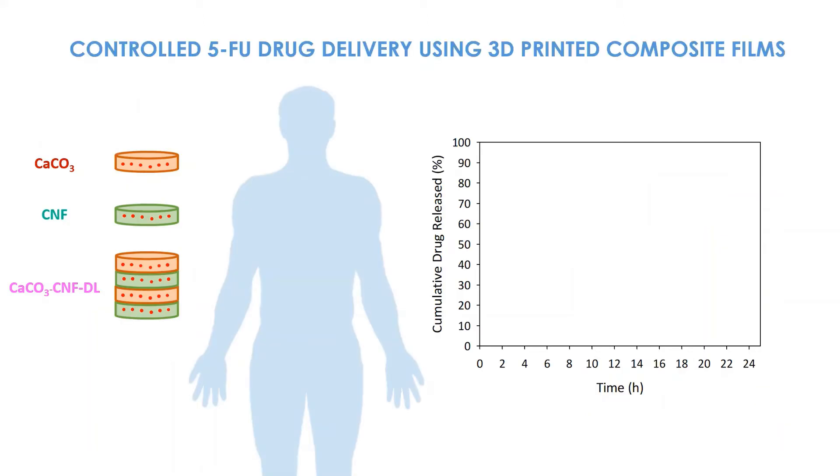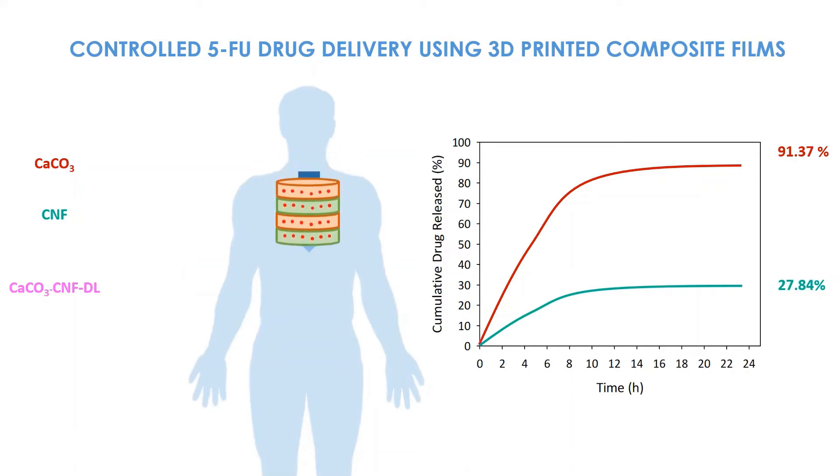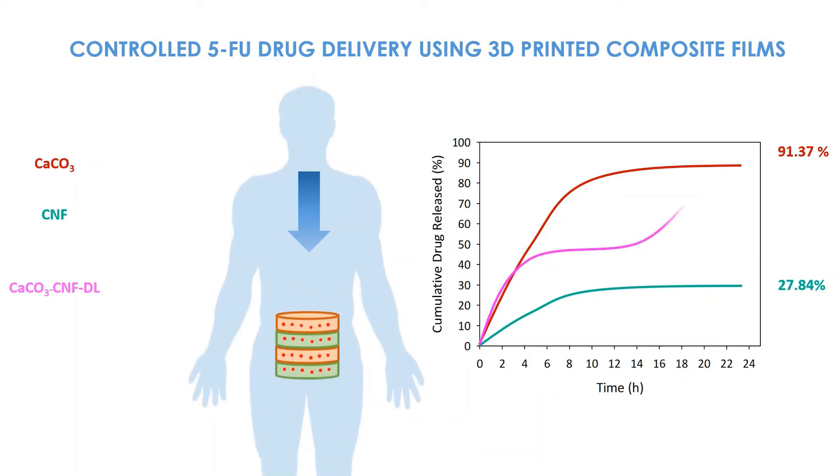Controlled 5FU Drug Delivery using 3D Printed Composite Films. With a Calcium Carbonate medium, there is fast drug delivery at 91.37%. With NanoCellulose alone, there is slow drug release at 27.84%. The NanoCellulose Calcium Carbonate Composite achieves staged and controlled drug release at 89.88%.